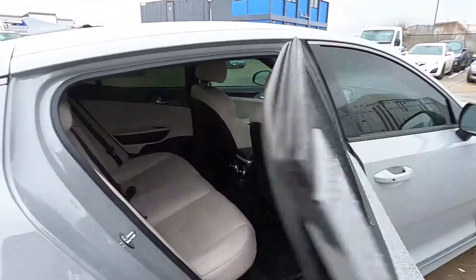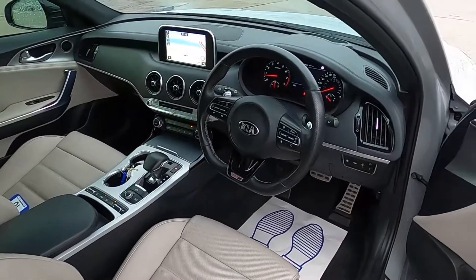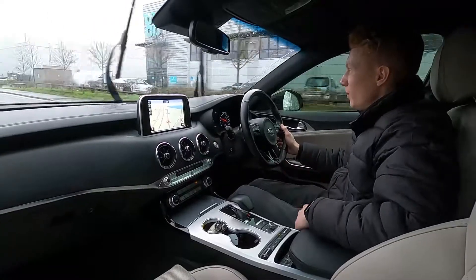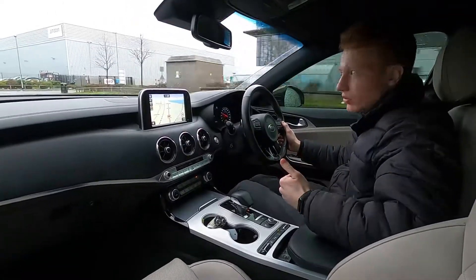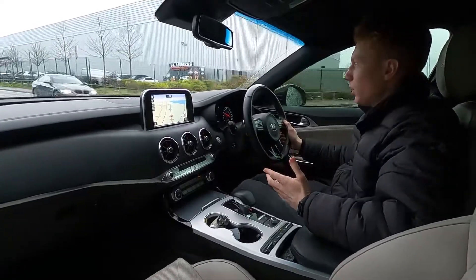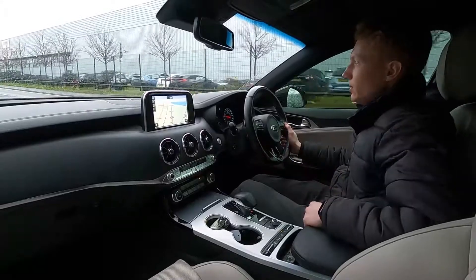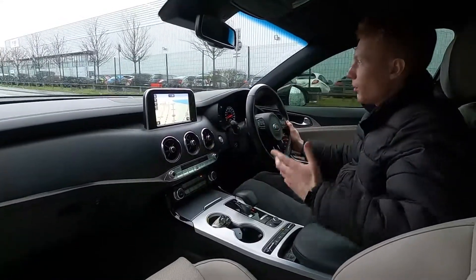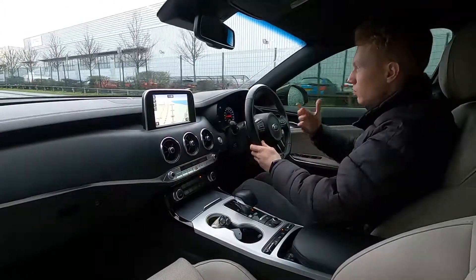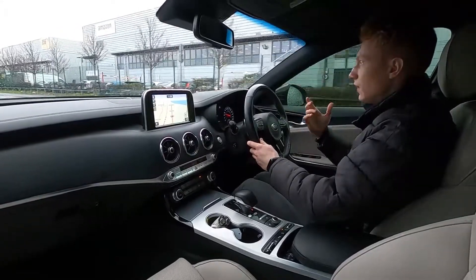Now let's jump in and take it for a drive. This Kia Stinger really is a fantastic choice if you're looking for something that's sporty and fun to drive, has a load of tech, and is super reliable. Kia are well known for being super reliable and with our 75-point check and service you can be sure this car will last you a very long time. Going over the bumps there you've got no squeaks, rattles or noises whatsoever, and as I've said this car's fun to drive.